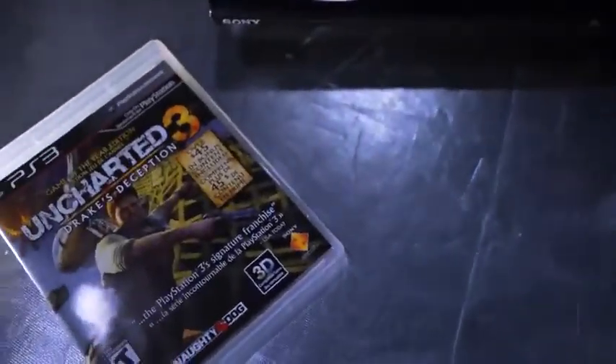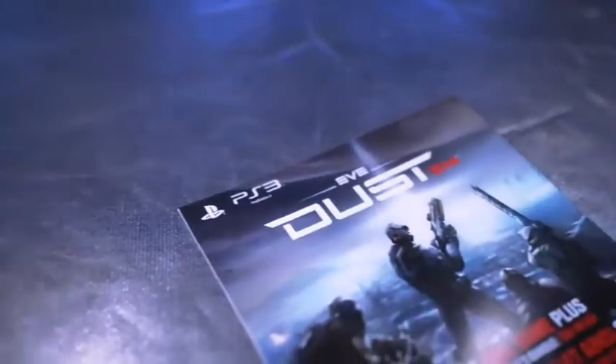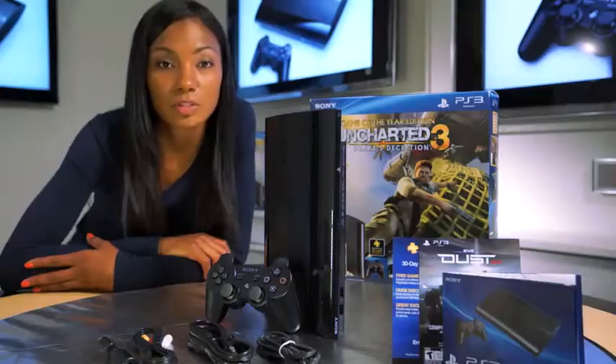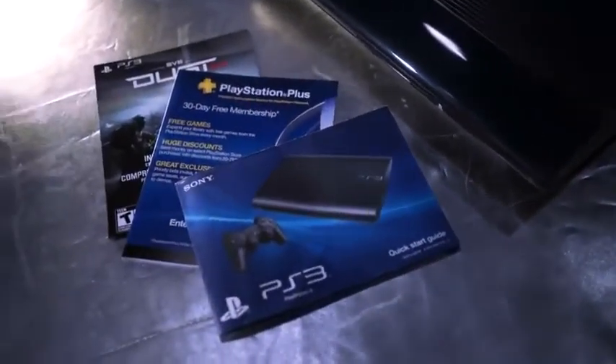You're going to get an Uncharted 3: Drake's Deception Game of the Year Edition Blu-ray, so it includes over $45 in bonus content. Also included is the PlayStation Network exclusive Dust 514, and you'll also get a free 30-day membership to PlayStation Plus. This bundle offers more than $70 in combined value.